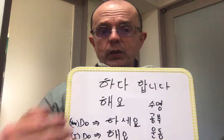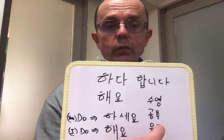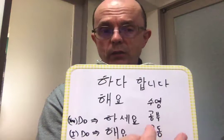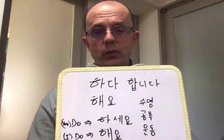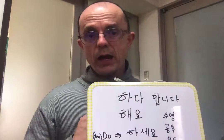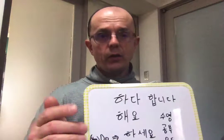The most polite form is 하십시오, so 수영하십시오. And 공부하십시오 or 공부하세요 — 공부 means 'to study', so 공부하다 is to study. 운동 means 'to exercise', so 운동하세요 or 운동해요. For example, 나는 공부해요 means 'I study'. If I want you to study, I'd say 공부하세요 — that's the imperative, giving it as a command.